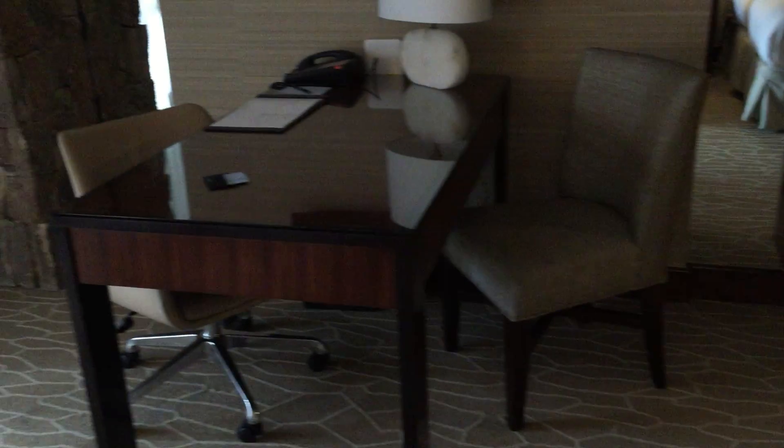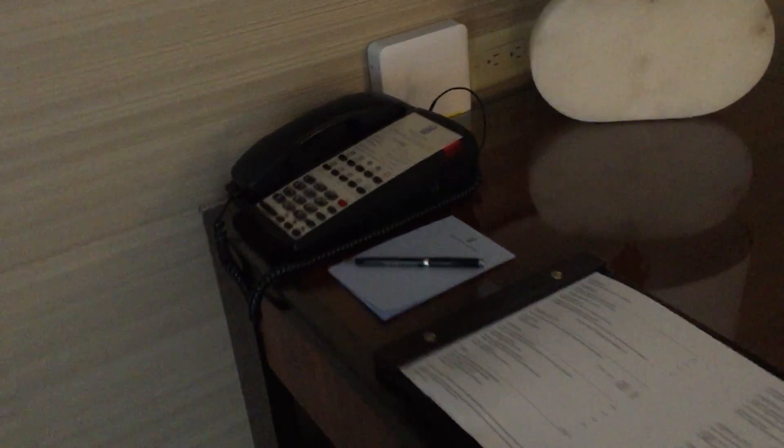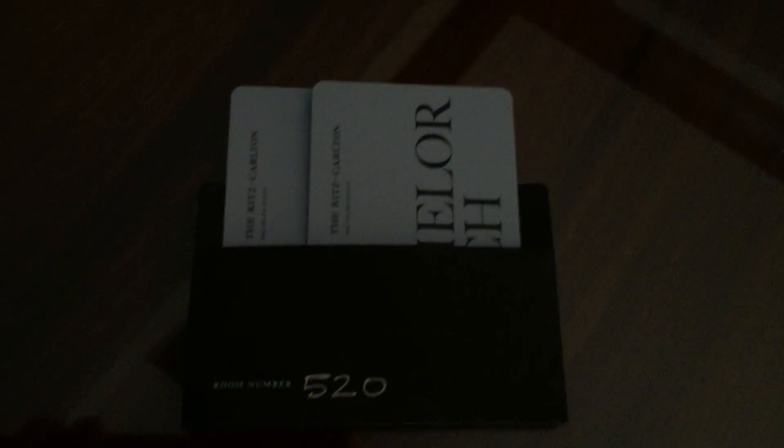There's a desk area here. There are two phones in the main part of the room — one by the bed and one at the desk. The desk phone has the typical room service functions. This is room 520. Nice use of materials: stone and mirrors.